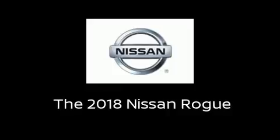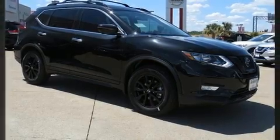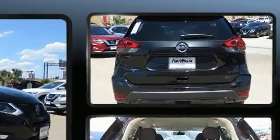Get excited about the 2018 Nissan Rogue. It features an automatic transmission, front-wheel drive, and a 2.5-liter four-cylinder engine.